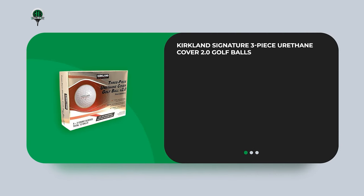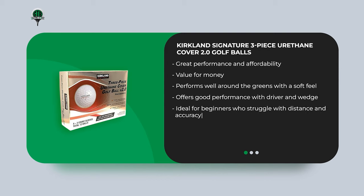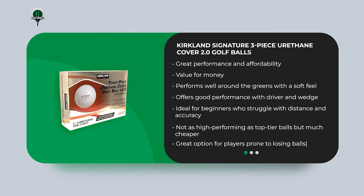The Kirkland Signature three-piece urethane cover 2.0 Golf Ball has been gaining attention for its performance and affordability. The latest version is the three-piece urethane cover 2.0, known for its value for money. It performs well around the greens with a soft feel, and offers good performance with the driver and wedge, providing ball speed and less spin. It's ideal for beginners who struggle with distance and accuracy. Not as high-performing as top-tier balls, but much cheaper — a great option for players prone to losing balls who still want decent performance.